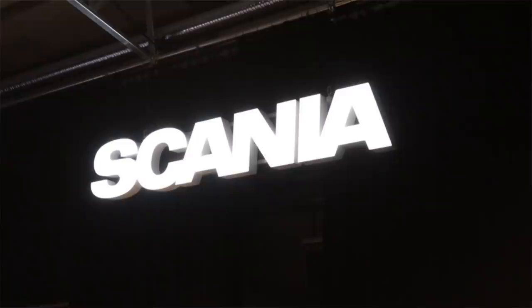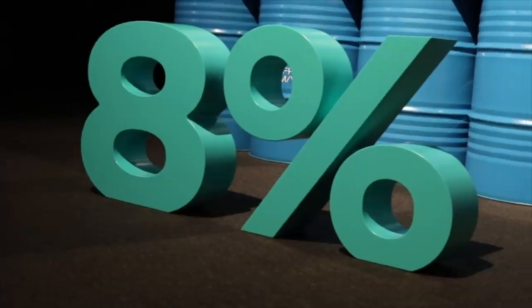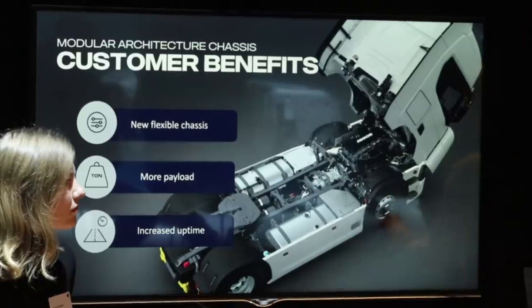Hi, I'm Luke. The year is 2021 and it's Scania's single biggest launch since the introduction of the new truck generation back in 2016.